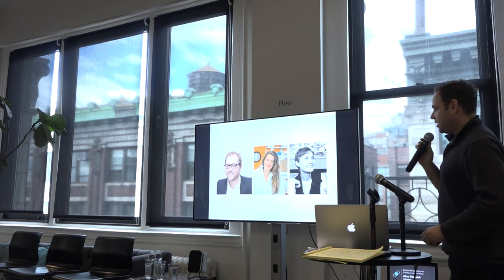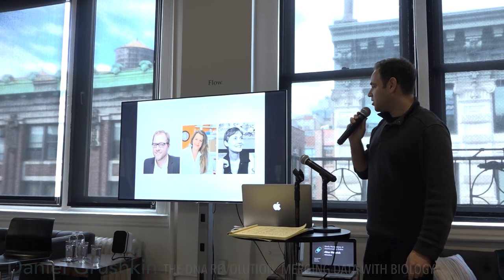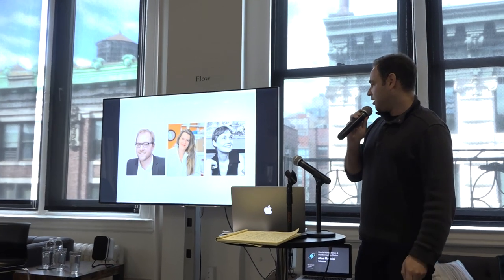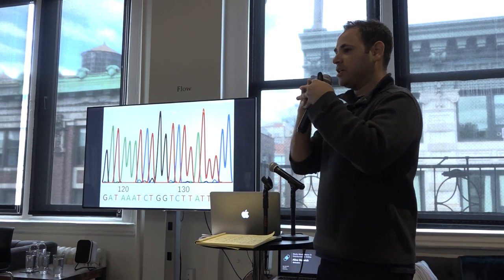This is Jason Bobe, one of the founders of DIYbio.org and also from Mount Sinai. This is Sophie Zier — she's at the New York Genome Center. And here's Heather Dewey-Hagborg, who's actually a fellow this year as well, and an artist who's been really thinking about the social implications of genomics. Interestingly, genomics is a place where data science and biology really mesh.